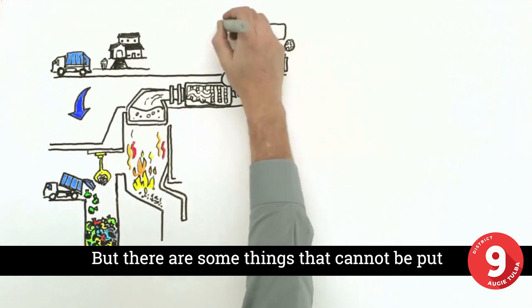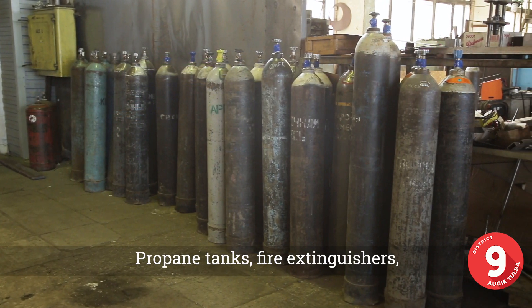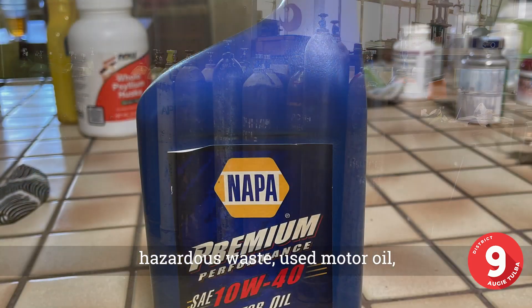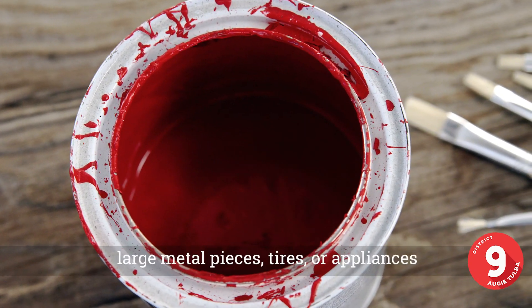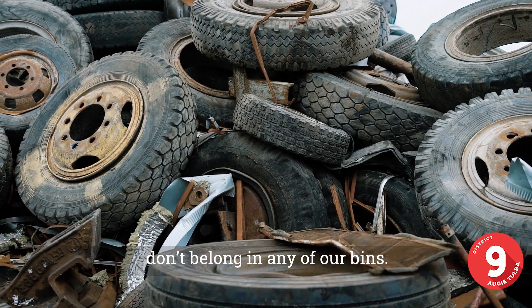That's taking care of 10% of our island's electricity needs. But there are some things that cannot be put in any of our bins: propane tanks, fire extinguishers, compressed gas tanks, helium tanks, hazardous waste, used motor oil, paint thinner, latex paint, large metal pieces, tires, or appliances don't belong in any of our bins.